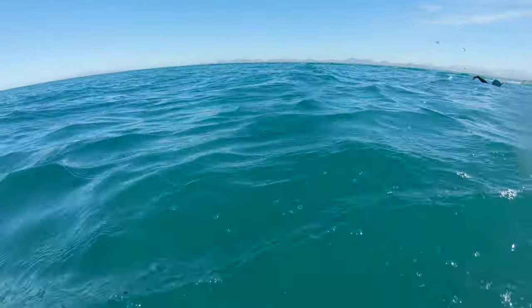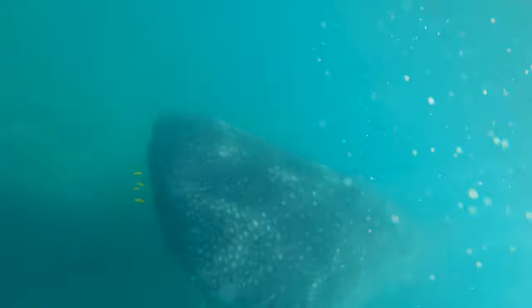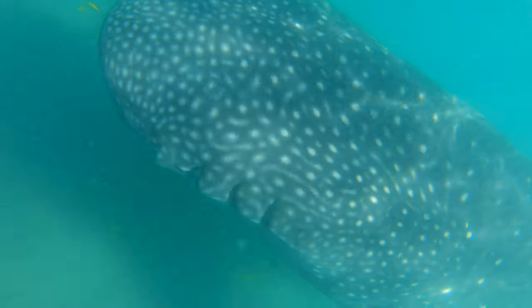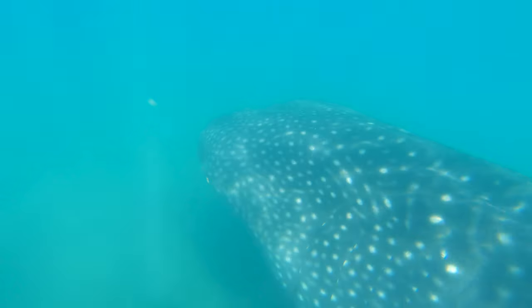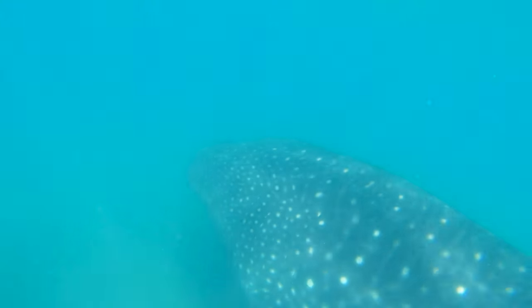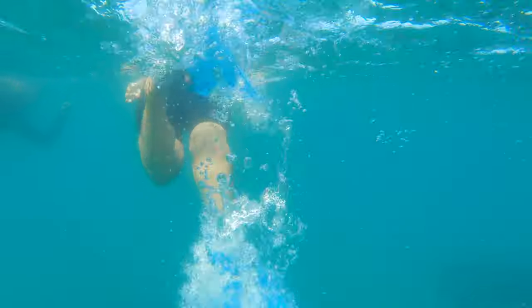Pretty soon it was Lorena and my turn to get in the water. As soon as we jumped in, I turned around — the whale shark was right in my face. I tried to back up without startling the shark because you don't want to get slammed with one of these big animals' tails. I was getting some amazing footage and that is when my GoPro decided to die — and I don't mean the battery, I mean the camera just died.